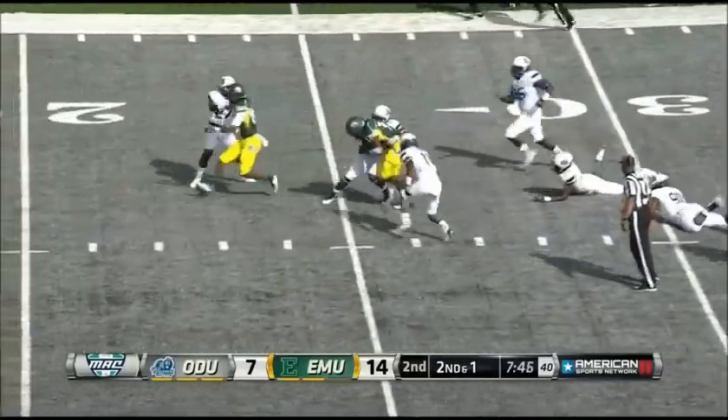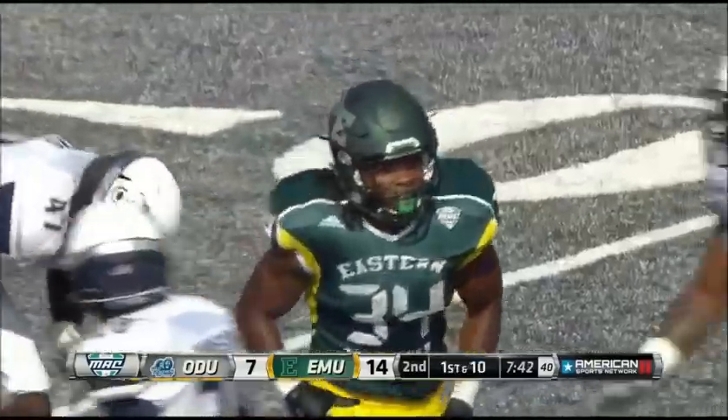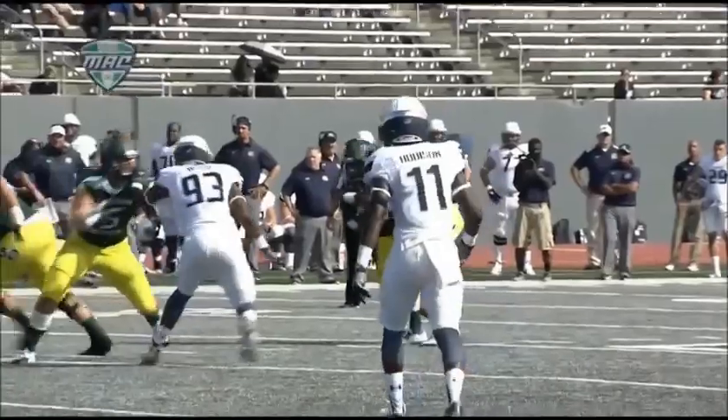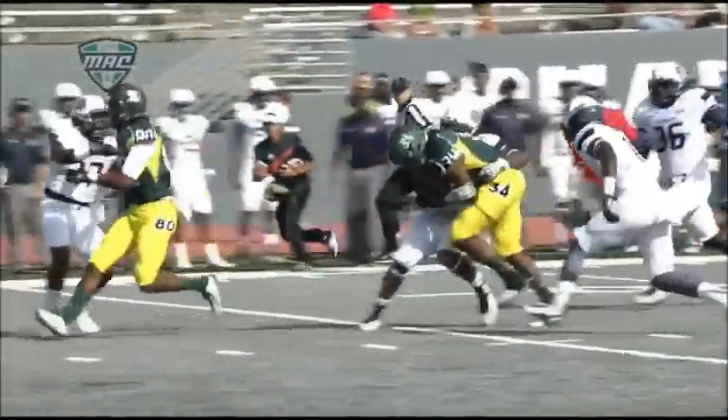There goes Shaq Vann, powering his way through the middle. That is a Mack truck. How about that run? Take a look at him again — we talked about Shaq, and again, linebackers lined up to the outside to take away the quarterback's ability to run.